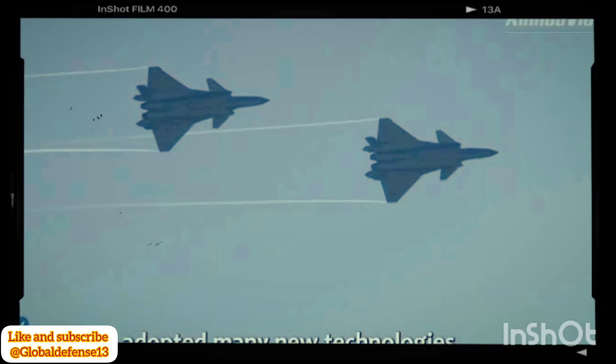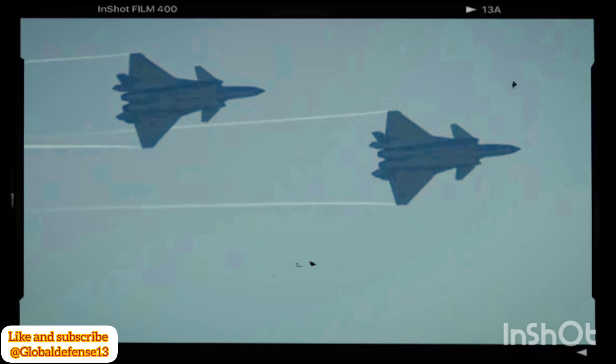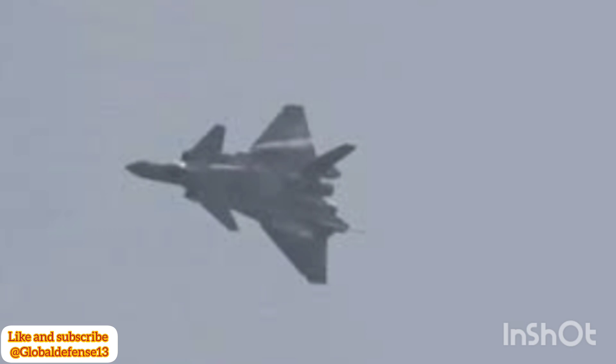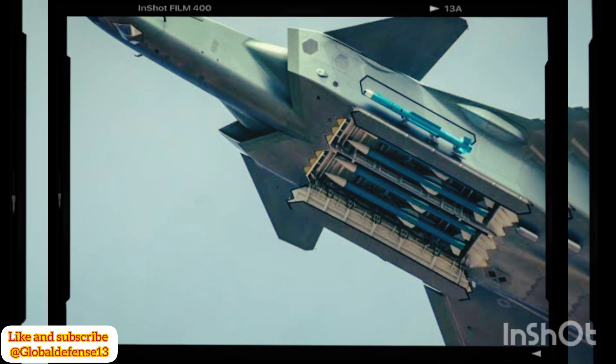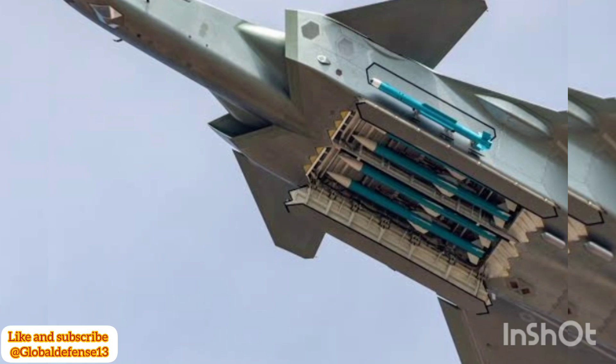Shared by renowned aviation researcher Andreas Ruprecht, the image offers an unprecedented look at the J-20's right-side internal weapons bay as it deploys the short-range PL-10 missile. This moment underscores China's commitment to refining its fifth-generation fighter capabilities, integrating advanced engineering with cutting-edge tactical functionality.